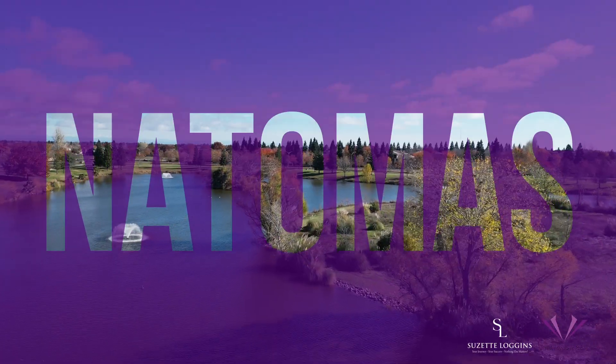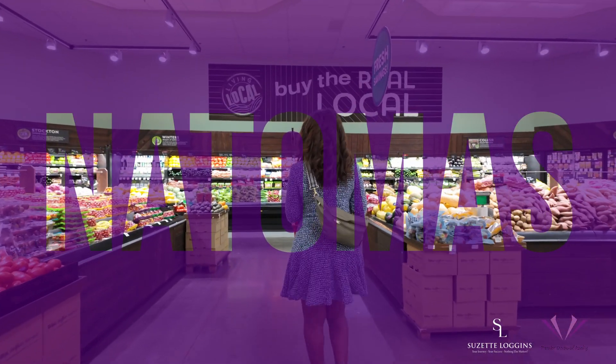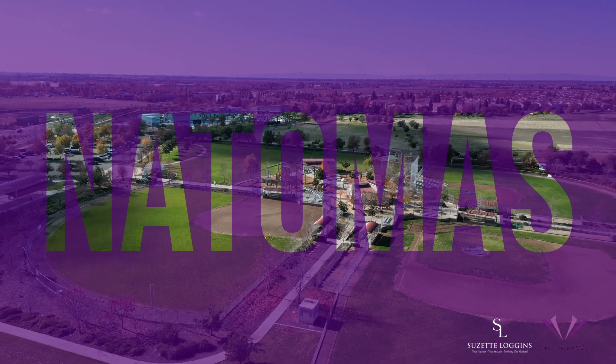Have you ever wondered about the hidden treasures of Sacramento's neighborhoods? If you're curious about the city's best kept secrets and vibrant communities, get ready for an insider's scoop on the charms and wonders of Natomas. Hi there! My name is Suzette and I will give you an insider's look sharing the good and not so good about Natomas. Remember to hit that subscribe button to dive deeper into Natomas as I will share quick bites about what this community offers you.